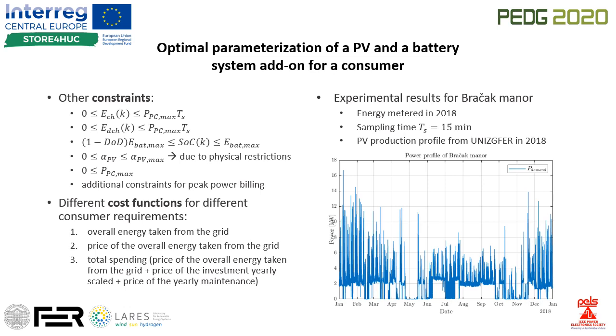The procedure was tested on Pračak Manor located in the northwest part of Croatia, which is mostly used as an office space. Its energy consumption was metered in 2018 with a sampling time of 15 minutes. The PV production profile was metered at the Faculty of Electrical Engineering and Computing at University of Zagreb, also in 2018.